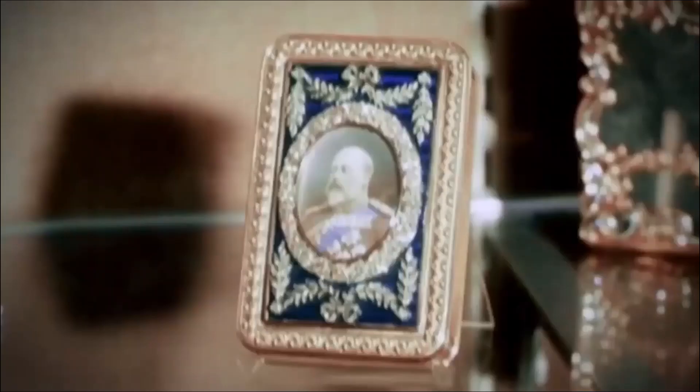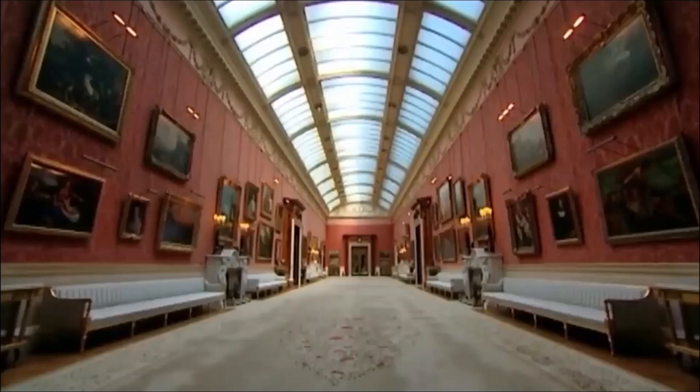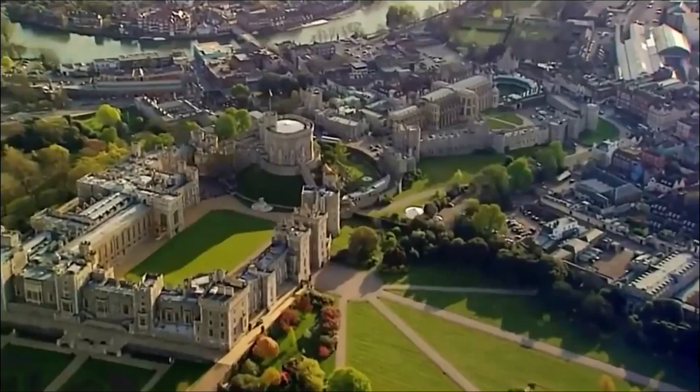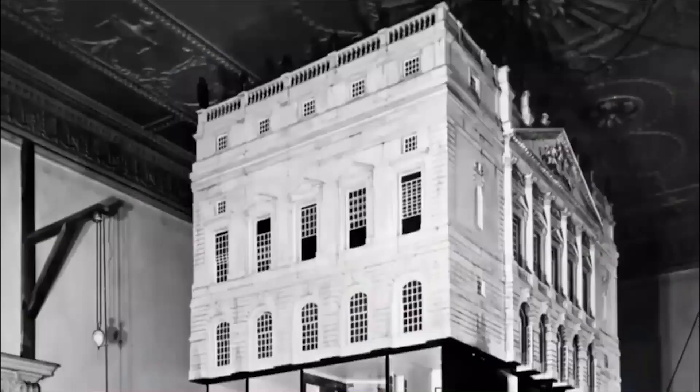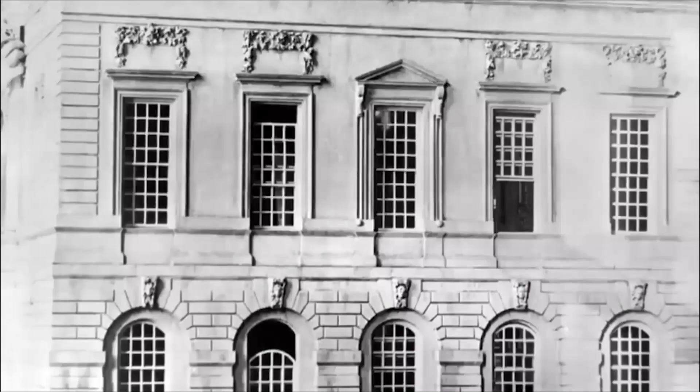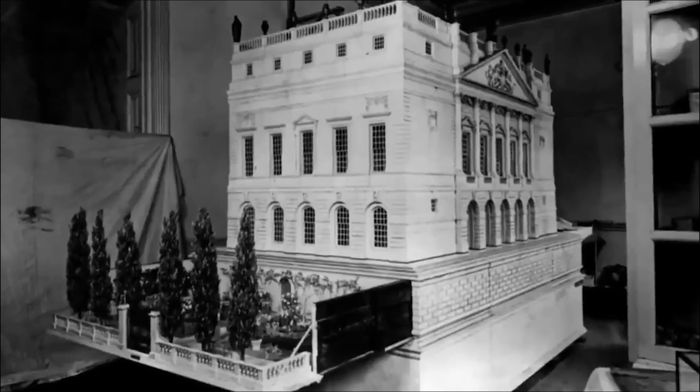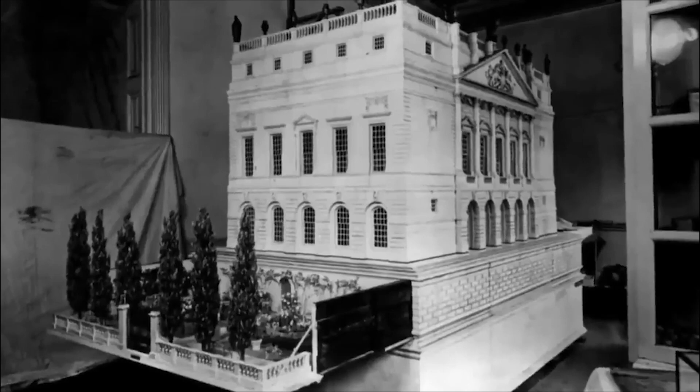There are a million pieces in the Royal Collection — it's the largest private art collection in the world. It encapsulates the history of our nation and of the monarchy. Every sculpture, every vase is precious and priceless. In Windsor Castle's collection there's a perfect snapshot of royal life a hundred years ago: Queen Mary's Doll's House. This is one of the most popular, best-loved objects in the whole of the Royal Collection. It's a Doll's House version of a palace — and that might sound like something for a child to play with, but this is absolutely not a toy.